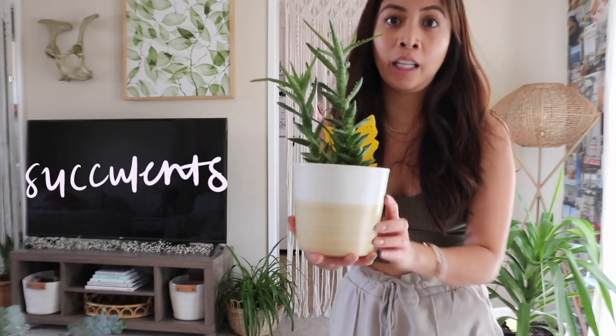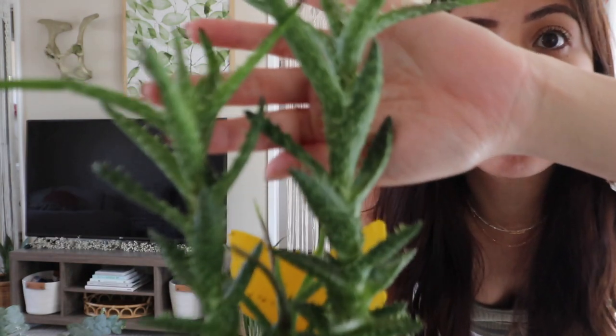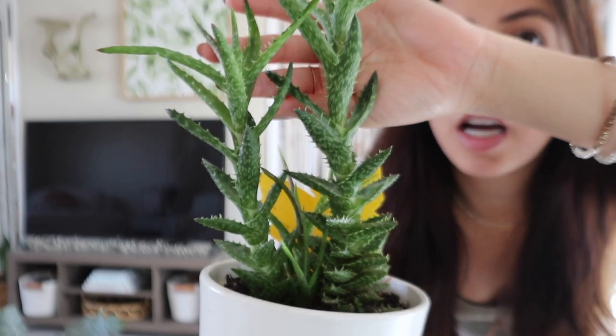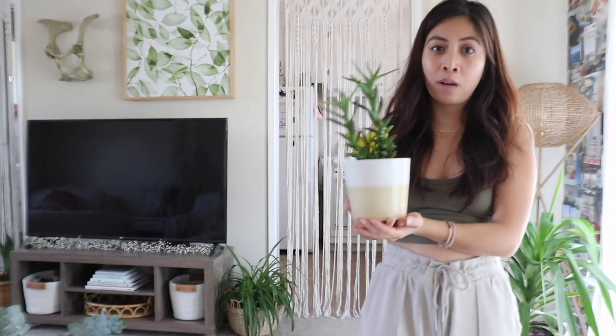The last plant I'd recommend for first-timers is a succulent — this is an aloe succulent and it's so pretty. All they need is a lot of sun and watering about once a week. That's how I started as a plant mom. Once you buy your plants, please research them, because each plant needs different lighting and watering conditions.